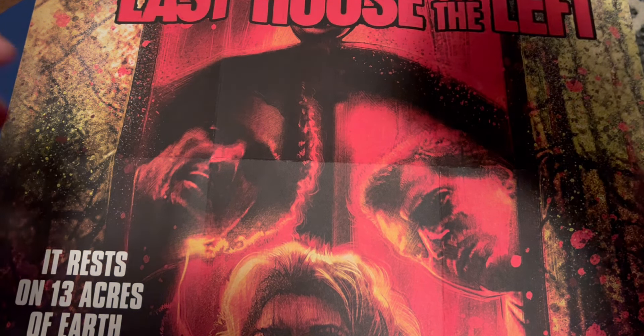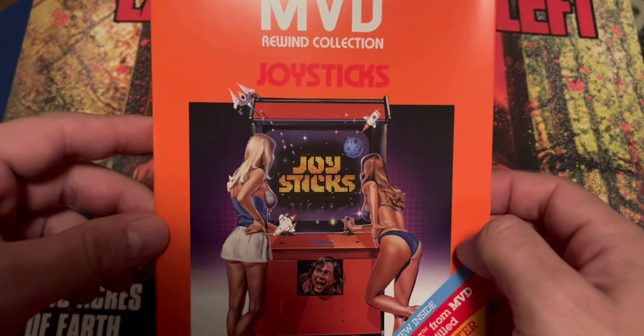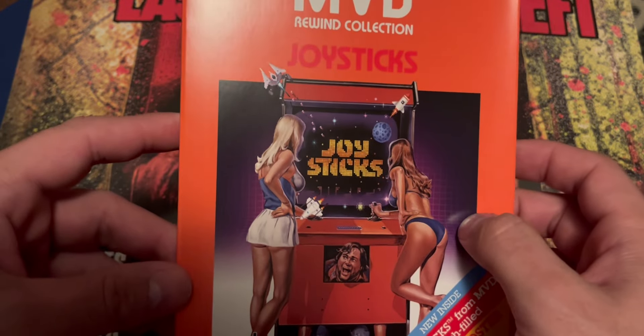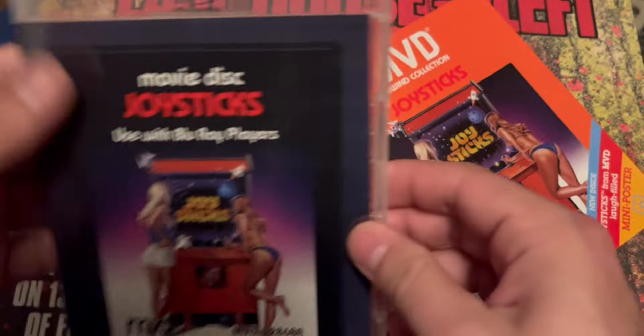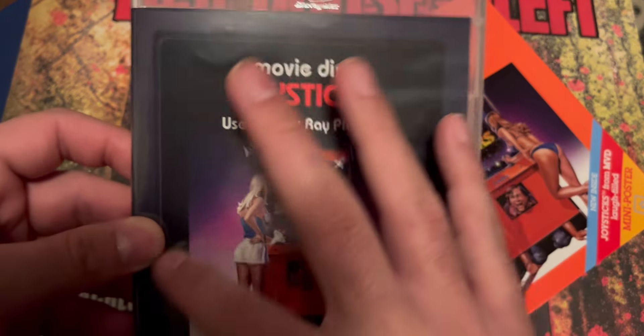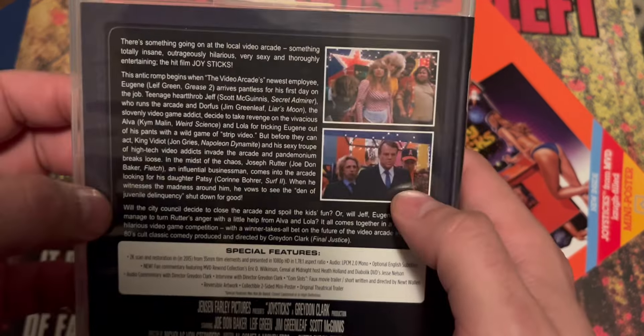Next up we got from MVD a new release — Joysticks. I think this is like an 80s sex comedy or something like that. This is one I don't know if I've seen either. It's a pretty cool addition and you do get some alternate art you can flip to. I like the black background coloring around it. I'm always up for my 80s films so I had to add this one to the collection. That's Joysticks from MVD.